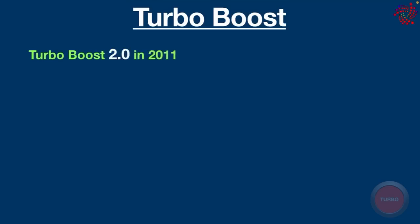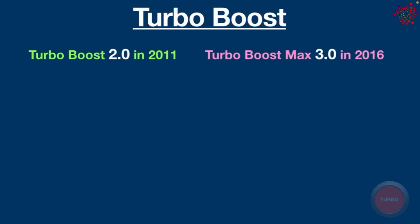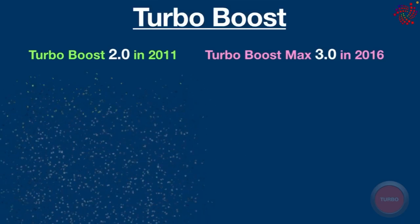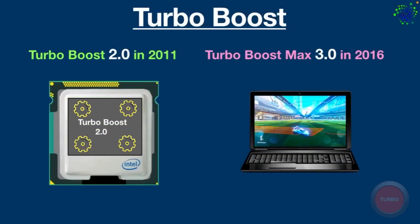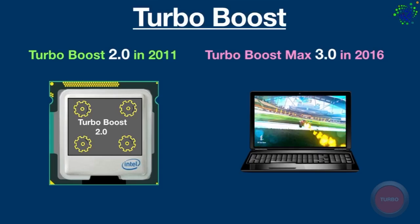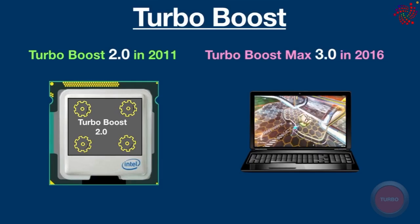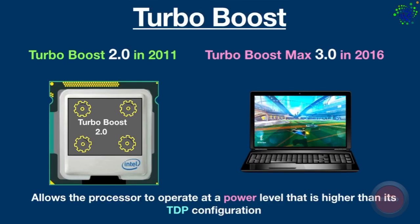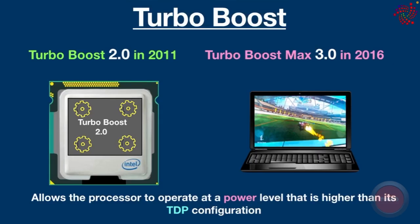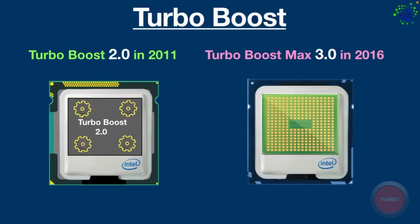As technology developed, Intel introduced Turbo Boost 2.0 in 2011 and then introduced Intel Turbo Boost Max 3.0 in 2016. Turbo Boost 2.0 speeds up processor and graphic performance for peak loads automatically, allowing processor cores to run faster than the rated operating frequency if they are running below power, current, and temperature limits. In addition, it allows the processor to operate at a power level higher than its TDP configuration to maximize performance.